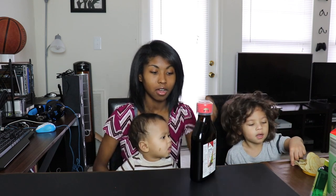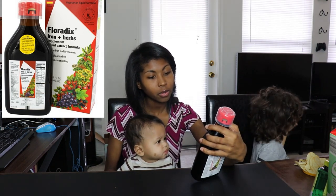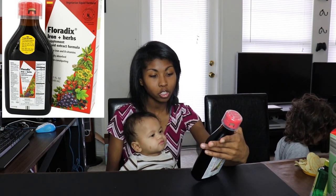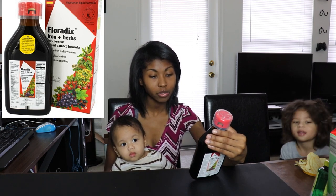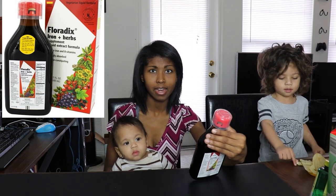Floradix Flora Vital Iron and Herbs is a liquid extract formula. It's rich in iron and B vitamins, easily absorbed, non-constipating, yeast and gluten-free. The ingredients are grape juice, pear juice, blackcurrant juice, water, cherry juice, black cherry juice, carrot juice, and ascorbic acid as an antioxidant.